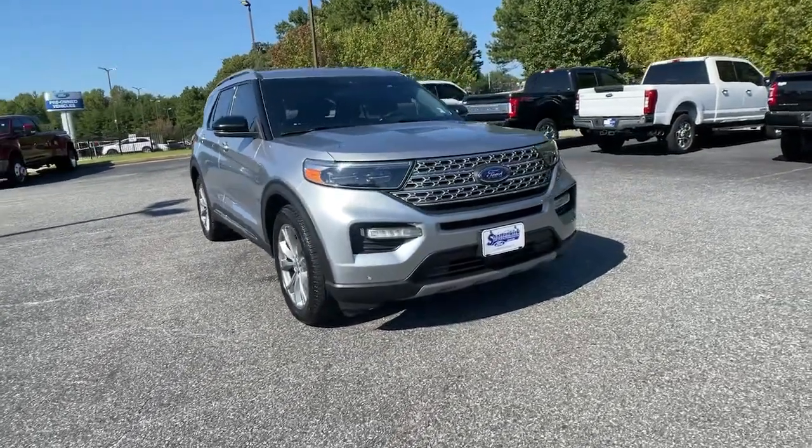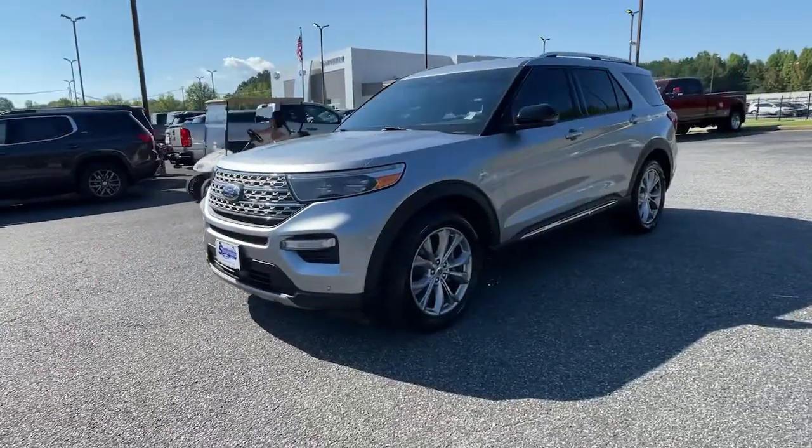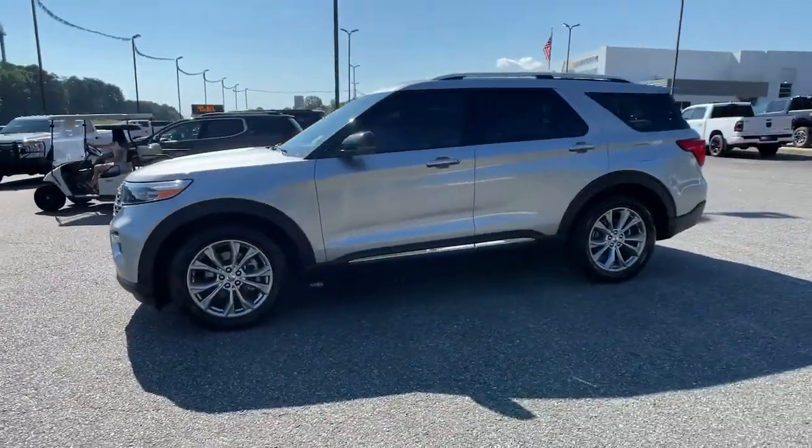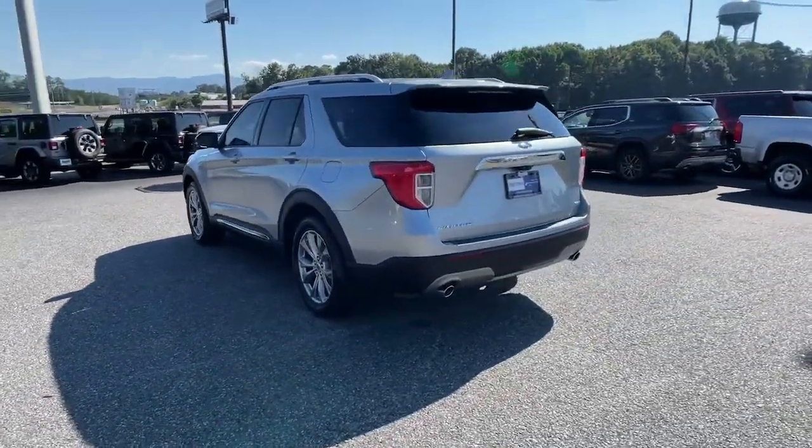Introducing the 2020 Ford Explorer. With less than 45,000 miles on the odometer, this vehicle stands out from the rest. Here's an Explorer that brings an uncompromising spirit to all your adventures.